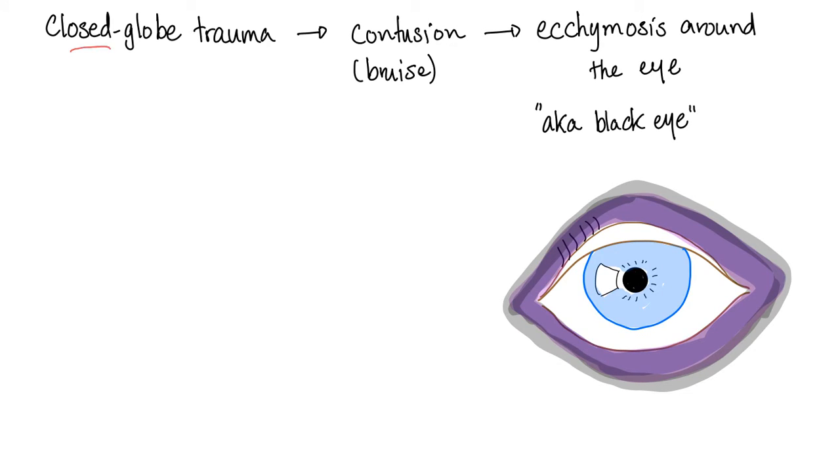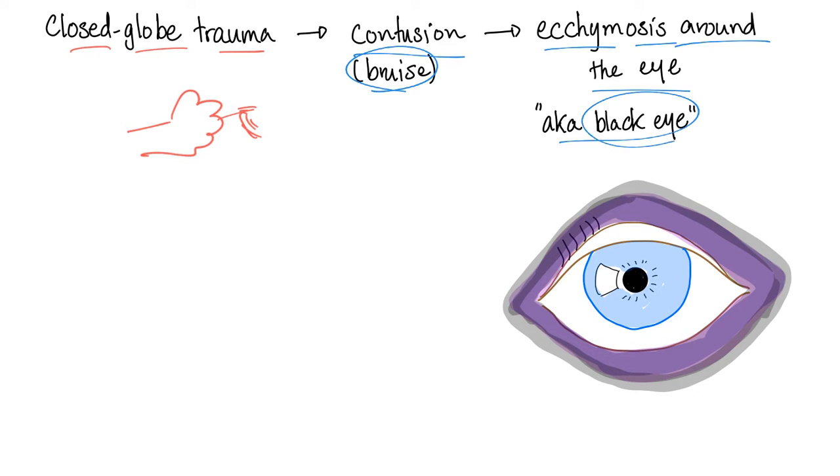This happens with closed globe trauma — when someone punches you in the face. Of course you close your eye; it's a reflex. What's going to happen is a contusion, which is the same thing as a bruise — technically ecchymosis, but around the eye. We call this a black eye.